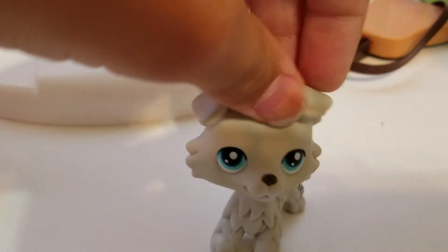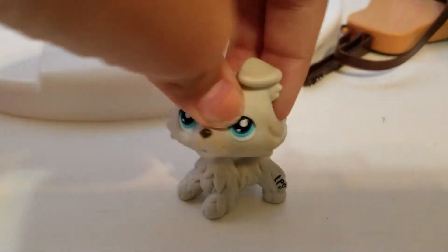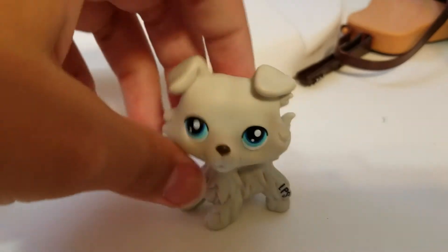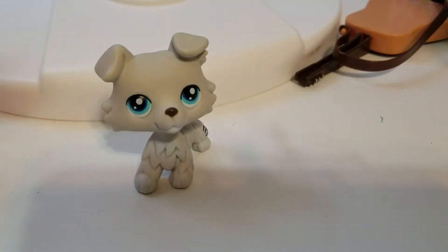And then I have this Collie. Oh my gosh. Their heads are kind of squishy, but it's because they were hot in the sun. But anyways, I have this Collie. And then the last one is my mascot. Three, two, one.